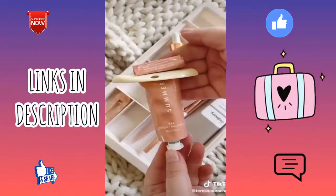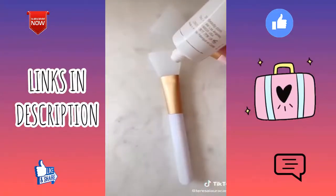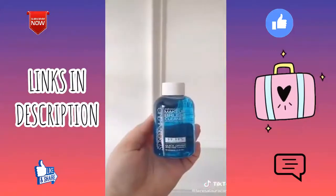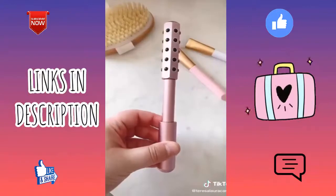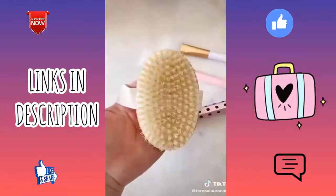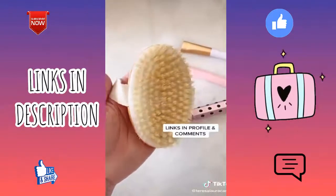Face mask applicators — they allow you to apply your mask evenly without getting product under your nails. This automatic makeup brush cleaner, I like to use it with this cleaning solution. A facial roller — it might look a little weird but it really helps to de-puff and tighten your skin.